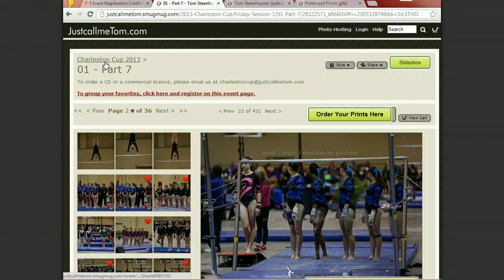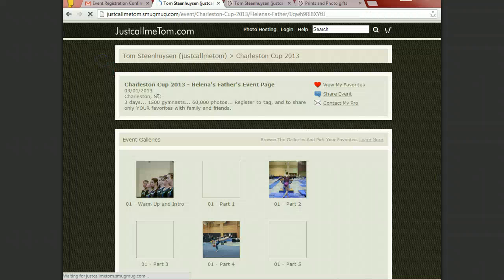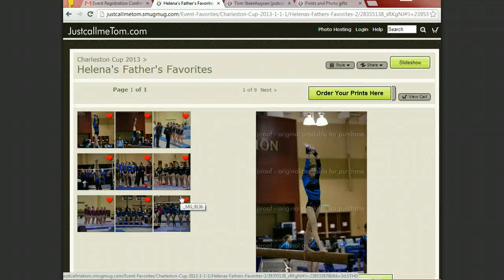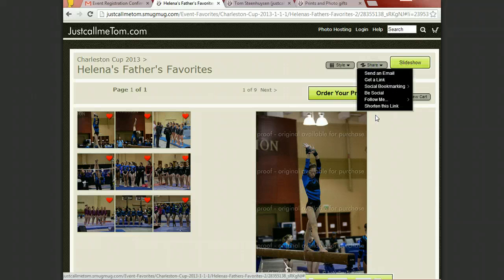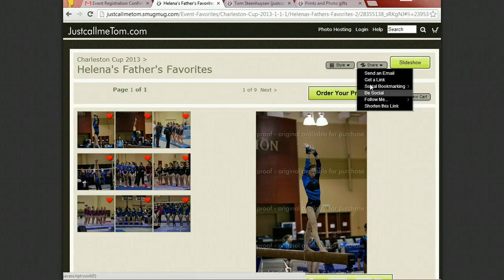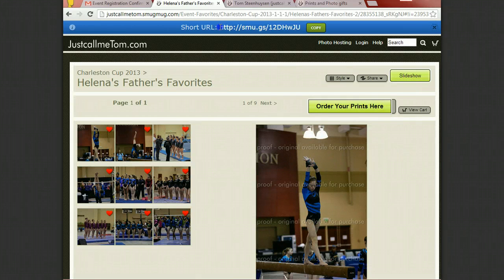If I then go back to the main site and click on 'View My Favorites,' it is only showing those that I tagged as a favorite. From here I can share — send that as a link, shorten that link, or send it to a social bookmark. The easiest one I found is to shorten this link, because then it gives you a short link that you can easily copy and send to your family so they get to see just your favorites and don't have to search and search to find them.